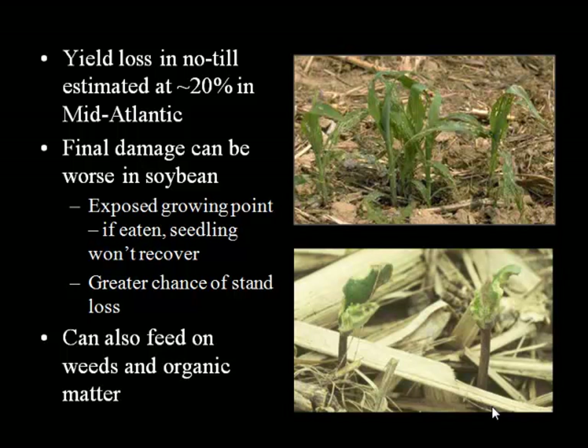Generally speaking, I think the damage potential is worse in soybean because the growing point is exposed. And if the growing point gets eaten, the plant is done for — whereas corn, with its sort of protected hidden growing point, has a better chance of bouncing back from being fed on. But once that growing point is gone from feeding, you're looking at a replant situation for sure.